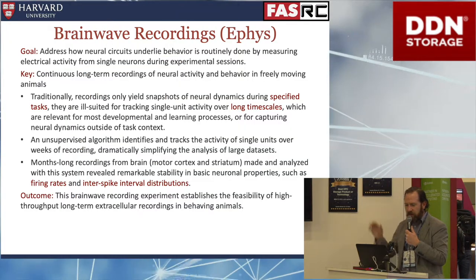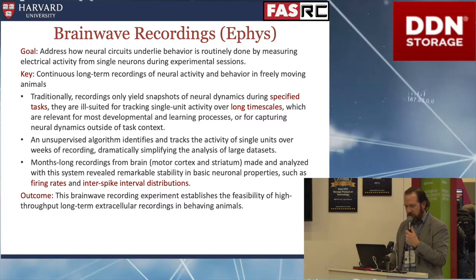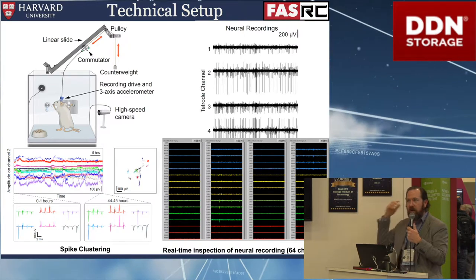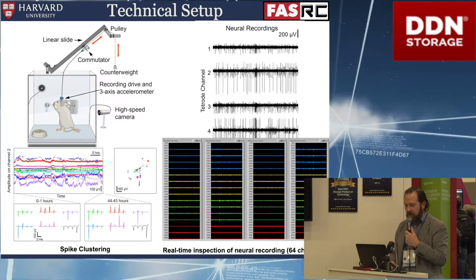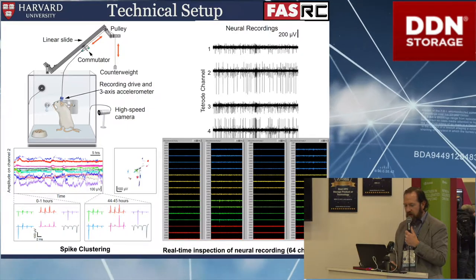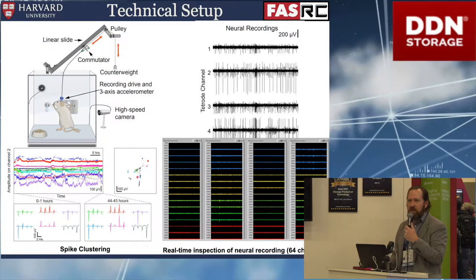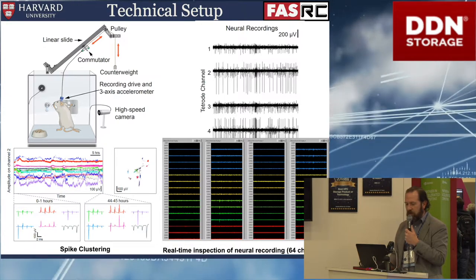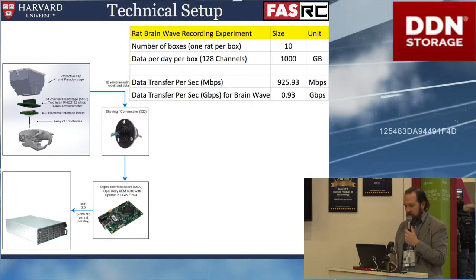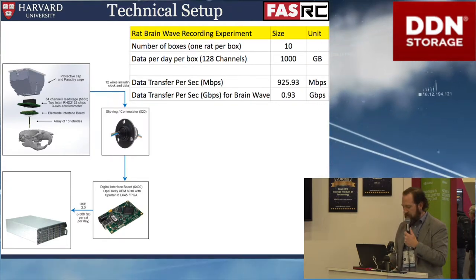Another example is brainwave recordings. Once the learned behavior is set, they do brainwave analysis. A probe is inserted with 128 different tracks of brain recording. This is where the computation becomes more expensive — to run the clustering algorithm, to get signal out of noise and produce clusters representing different types of thought patterns, a lot of computation has to be done. These are run continuously, streaming. Each one of the 10 units can stream about a terabyte a day, ending up at about a gigabyte per second of continuous data.